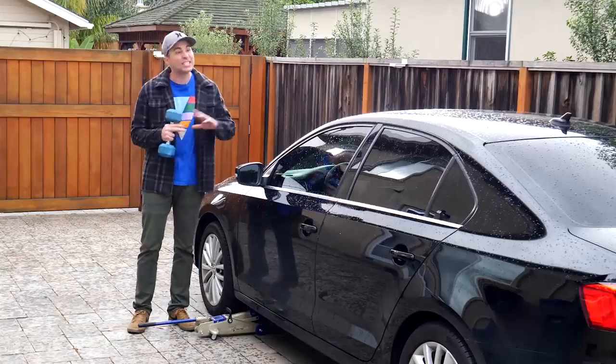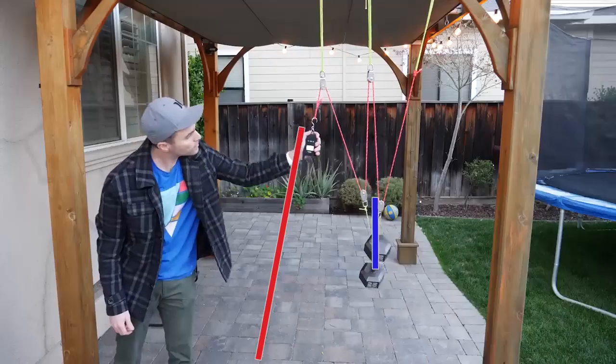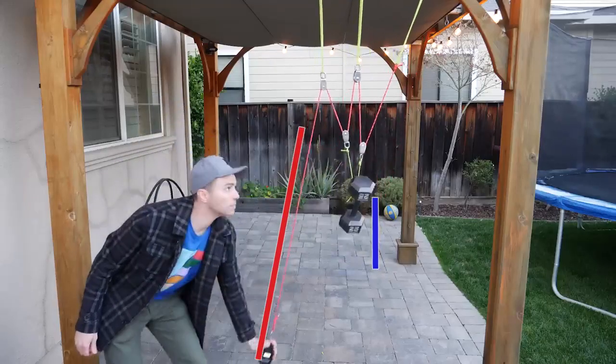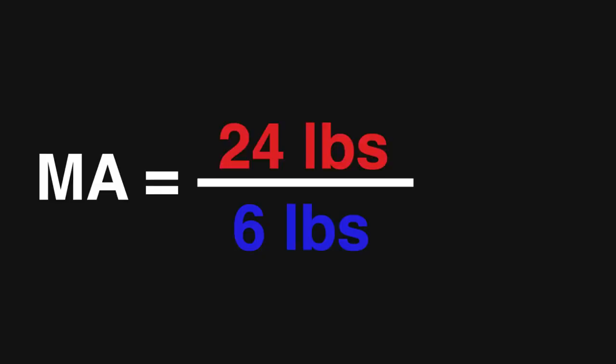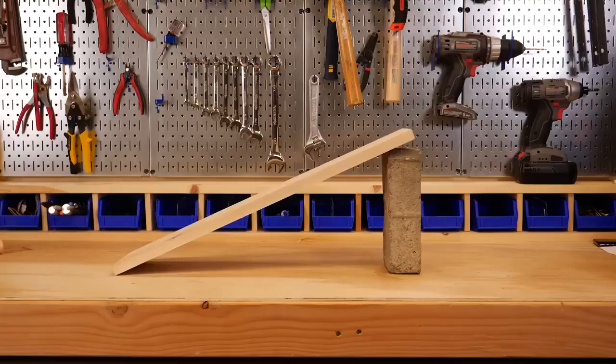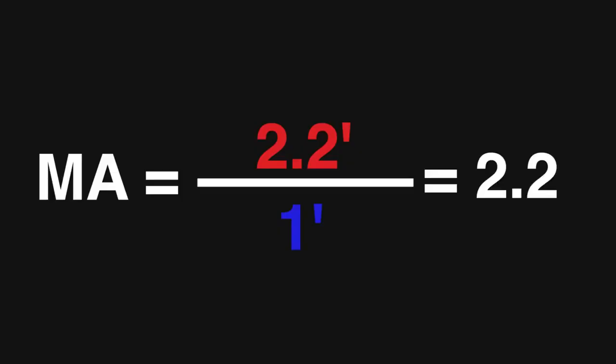This principle of mechanical advantage is everywhere. Let's take a look at a few examples. If I have four pulleys, that means I have to pull the rope down four times further than the dumbbell goes up, but in exchange it feels four times lighter. So this has a mechanical advantage of four. For the ramp, you look at the ratio of the length to the height. Your mechanical advantage, therefore, is 2.2.